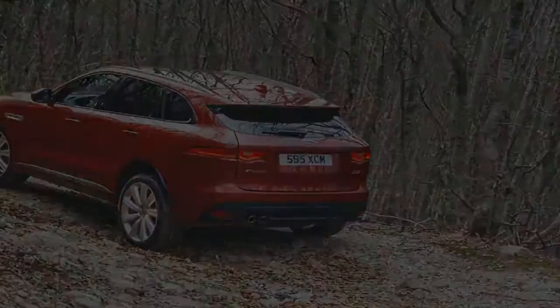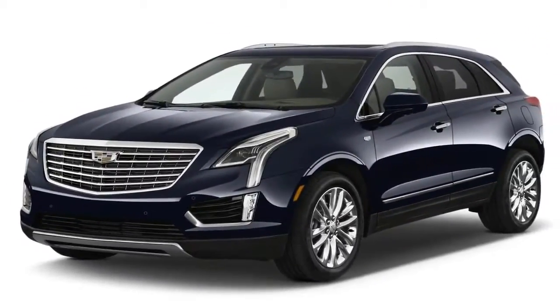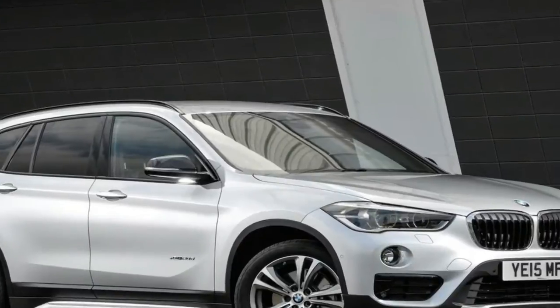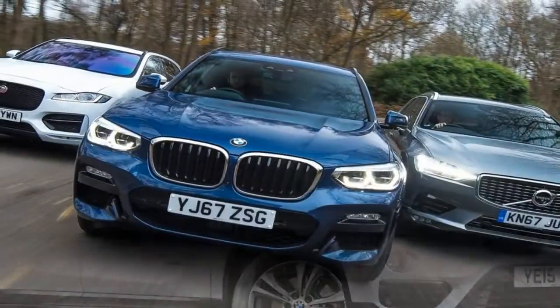The Jaguar is the bigger surprise of the two because its designs have traditionally been about a big but elegant presence, like the F-Type sports car or F-Pace crossover. It doesn't look like it in pictures, but in person Jaguar's design scales down rather well on the E-Pace.